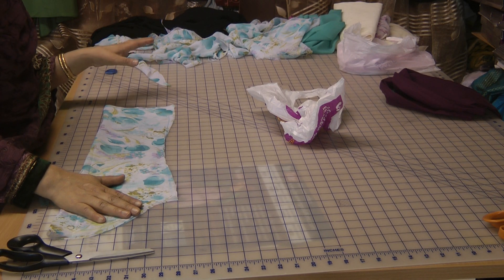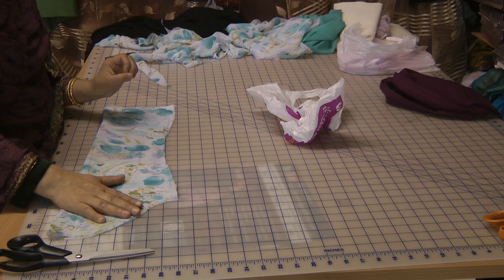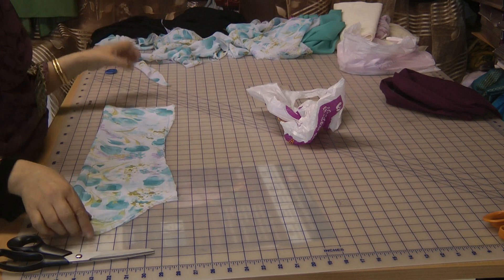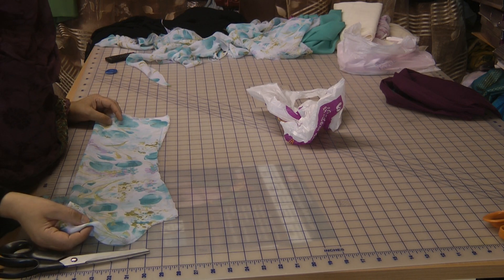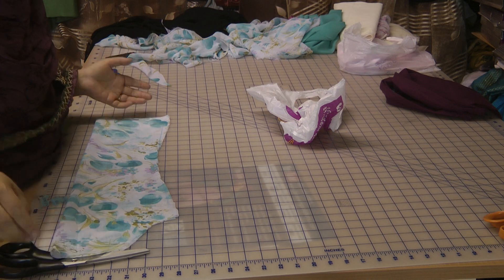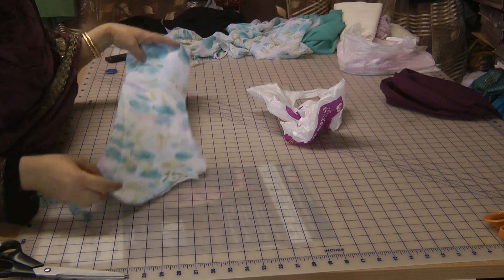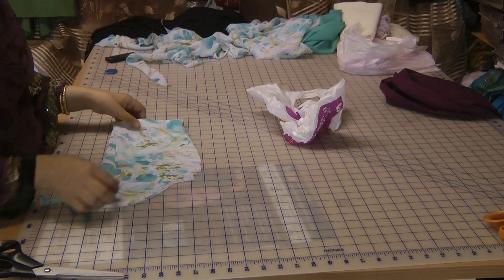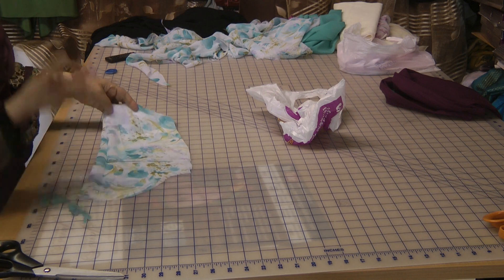The extra suit that I've made has actually come out of a yard of each of the fabrics, which means for about four pounds extra I've got another pair of clothes. Generally when items are mass produced this is the process they will use, and if you are buying for a few members of the family this is where the savings can be made.